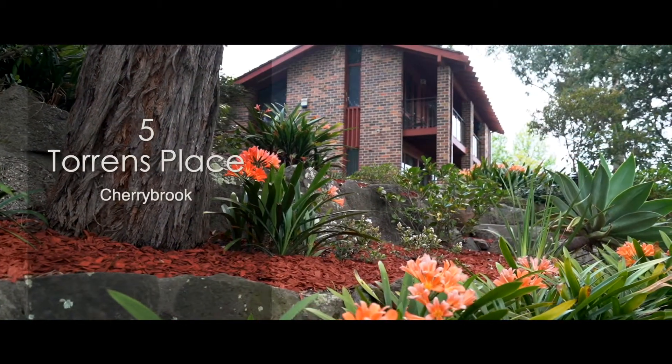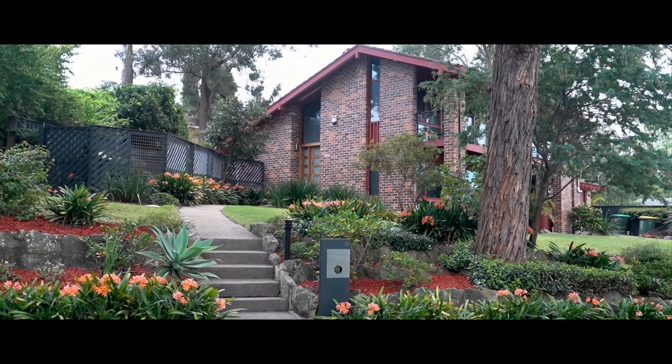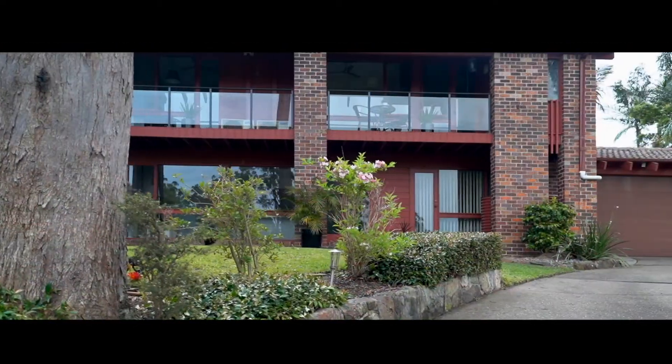Positioned on the high side of a tree-lined cul-de-sac, this architecturally enhanced tri-level home has been renovated to a high standard throughout.